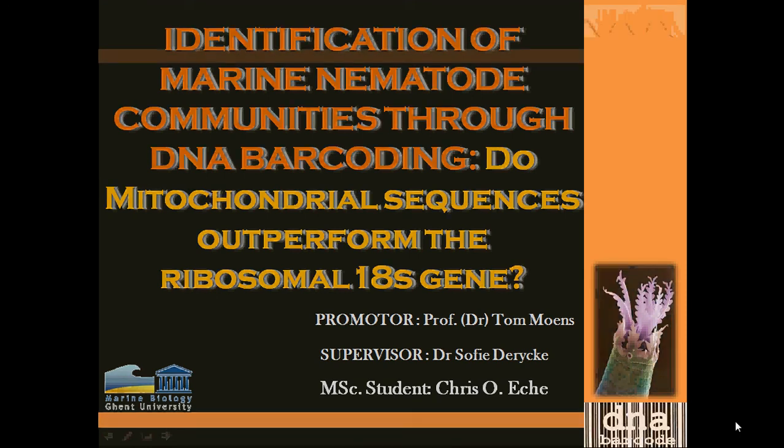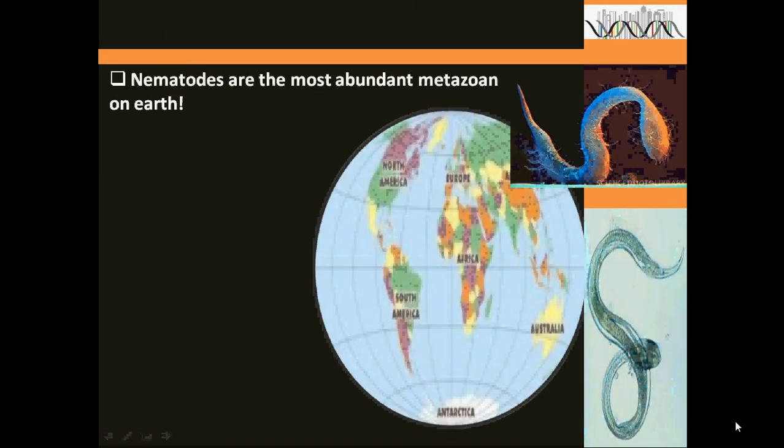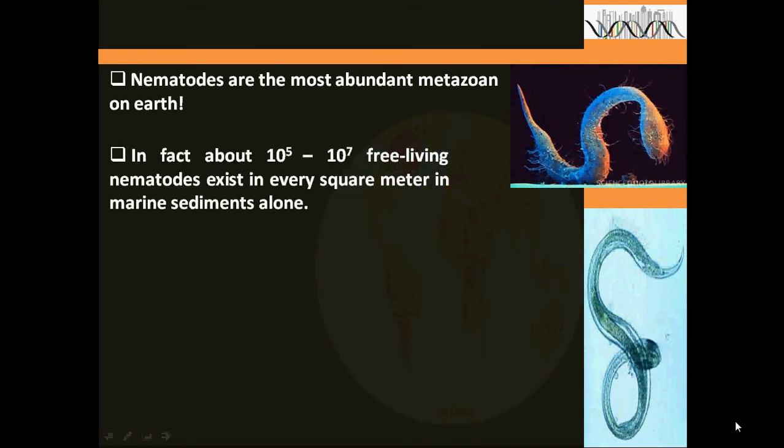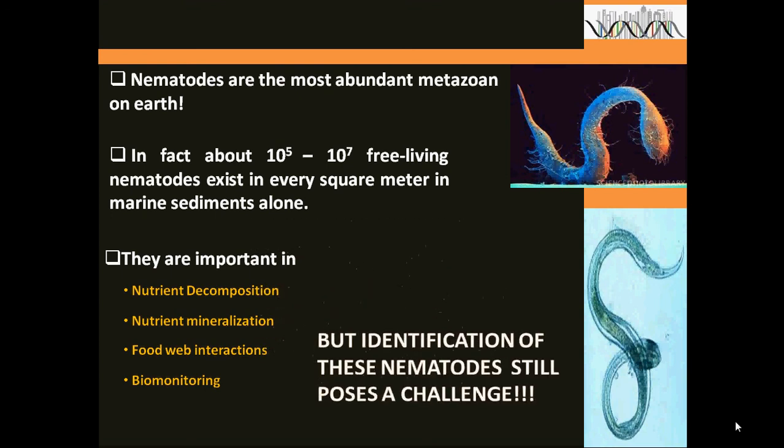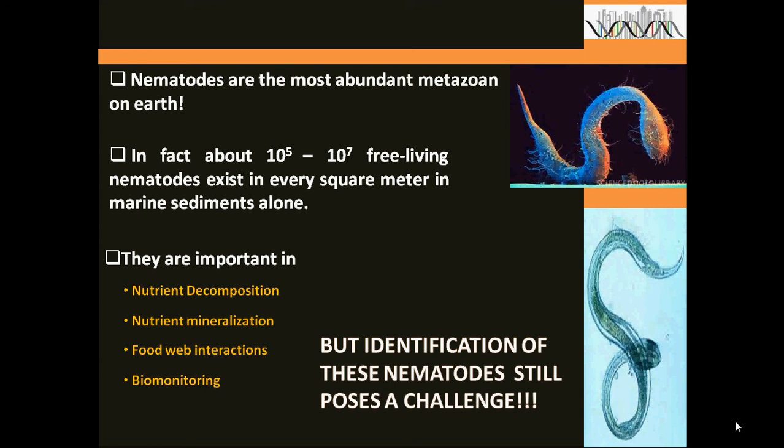As you may know, nematodes are the most abundant metazoans. In fact, about 100,000 to close to 10 million free nematodes exist in every square meter in marine sediments alone. They are important in nutrient decomposition and mineralization, in food web interactions, as well as in bio-monitoring programs and evaluations, and many more functions yet to be discovered. Despite this importance, identification of these nematodes poses a big challenge in the field of taxonomy as well as in ecology.